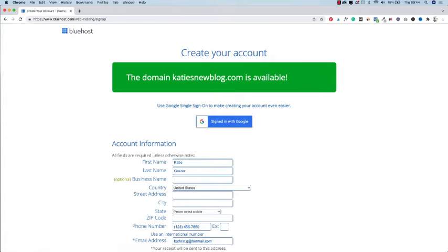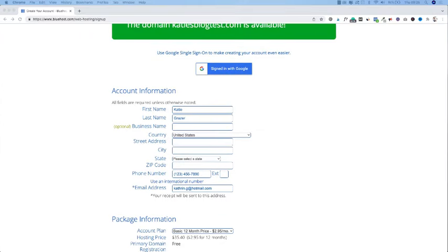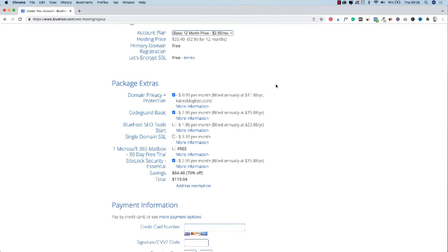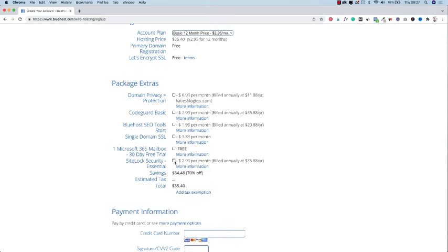Now it's time to create your new Bluehost account. Fill out the form for your account information. After that, choose your package information — your account plan is how long you want to pay for your blog hosting. We're going to choose the basic 12-month price at $2.95 a month. You can see it comes with a primary domain registration free for the first year and an encrypted SSL for your site security. Now for package extras, you can untick all of these boxes and you can see we're back to $2.95 a month — you're still able to start your blog.